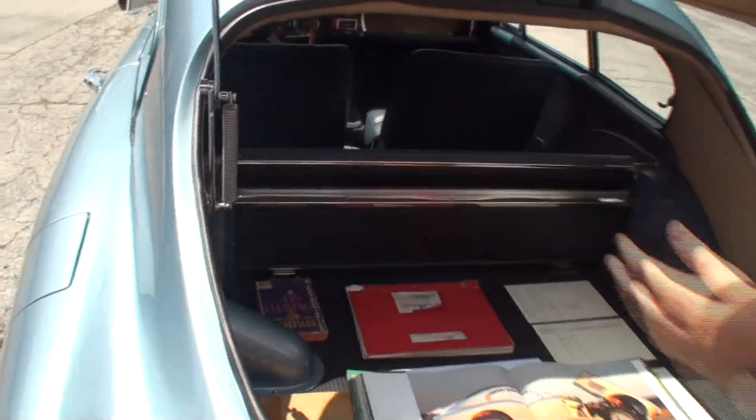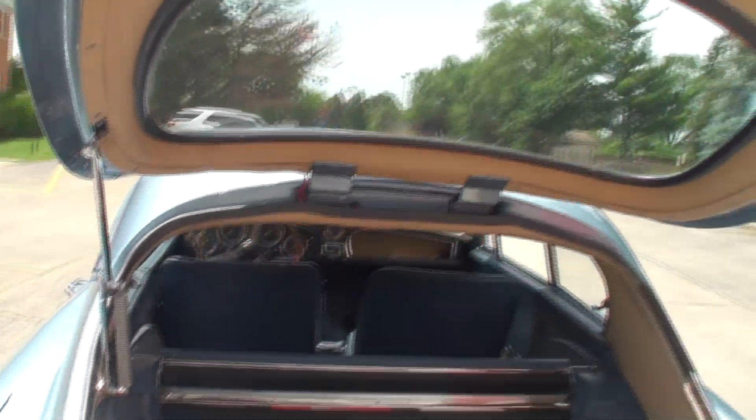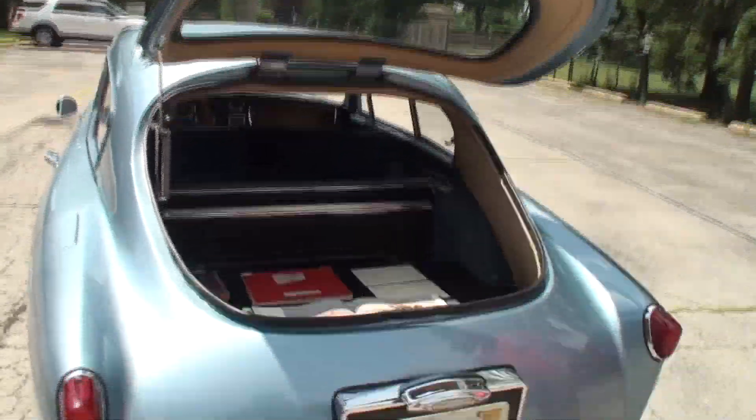Look at how nice that piece is to hold this hatch up — and let me just show the hatch, because that's pretty cool. What's the reaction when you're driving this thing? I get a lot of thumbs up, people hang out their windows taking pictures of it.